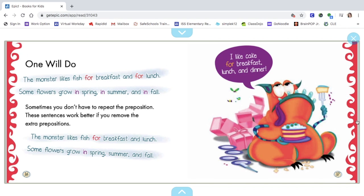Sometimes you don't have to repeat the preposition. The monster likes fish for breakfast and for lunch. Some flowers grow in spring, in summer, and in fall. These sentences work better if you remove the extra prepositions. Better: "The monster likes fish for breakfast and lunch. Some flowers grow in spring, summer, and fall."